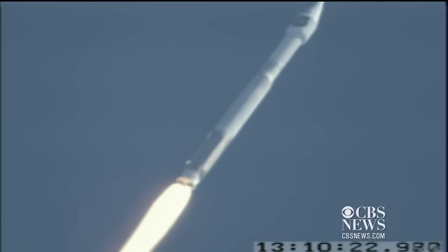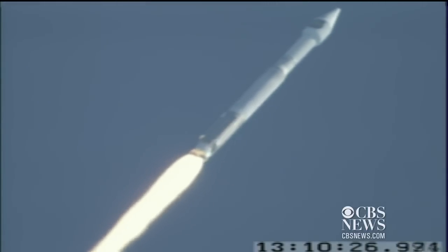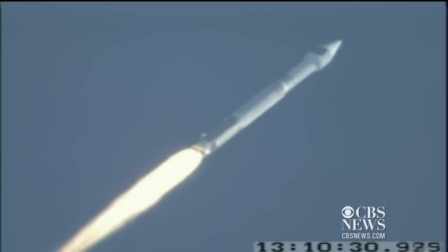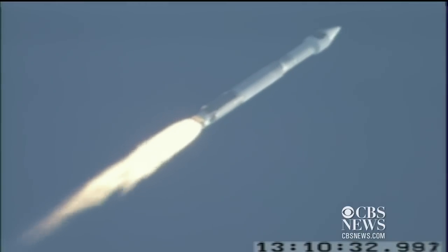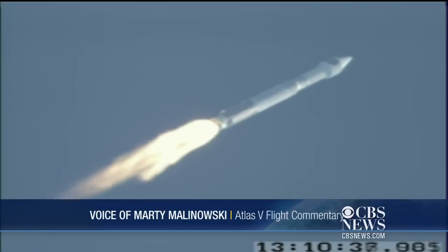Mach 1. Max Q, booster has throttled back right on schedule. Engine response looks good.